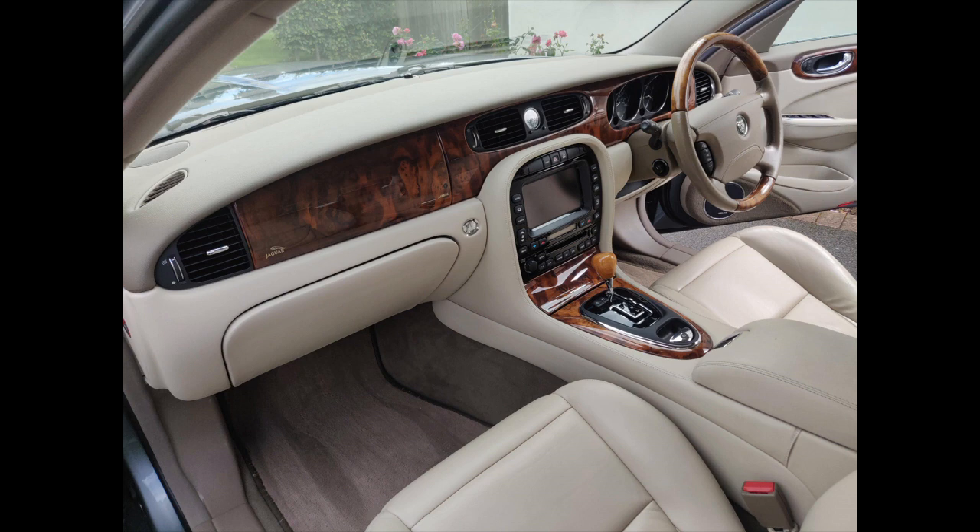Suspension and drivetrain: the suspension is McPherson strut at the front and double wishbone at the rear. All cars have air suspension on all four corners and are capable of lowering themselves over 100 miles an hour for stability — not entirely sure how important that is for day-to-day driving, but it's a nice feature.